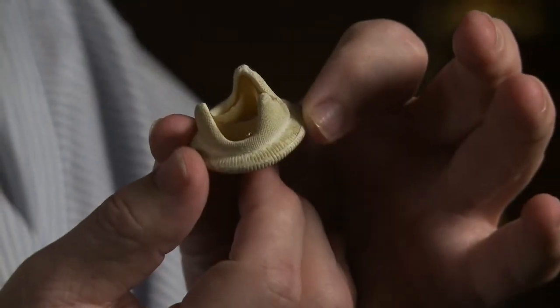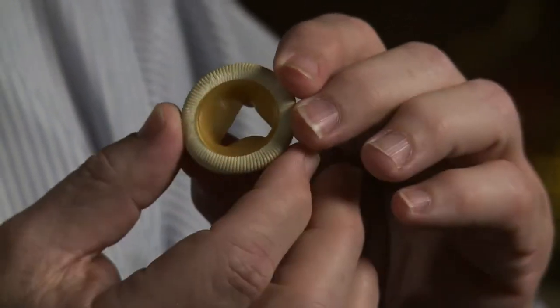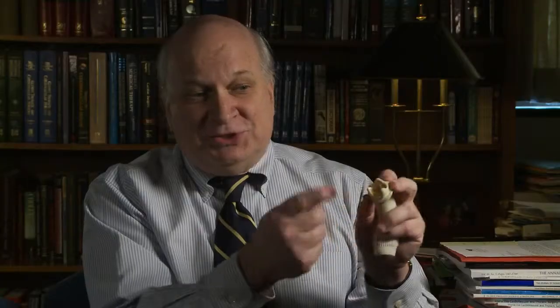The other types of valves, as I mentioned, are pig valves, cow valves, or human valves. These valves don't require any medicines — that's the good news. The bad news is that they don't last as long as we would like, and they wear out because they are tissues.